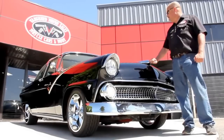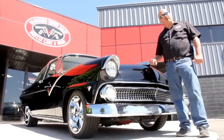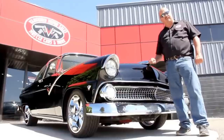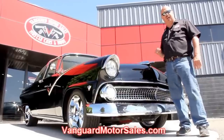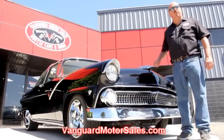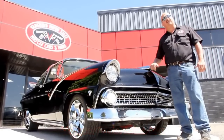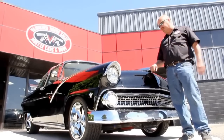All right, we're out here with the '55 — I told you this thing was sharp. If you want to see about a hundred pictures of the car, go to our website at VanguardMotorSales.com. We'll show you the underside, under the hood, the interior, the trunk, the wheel wells — everything you need to see so you can make a good decision on your muscle car investment. Come on up here, let's take a look at this baby.